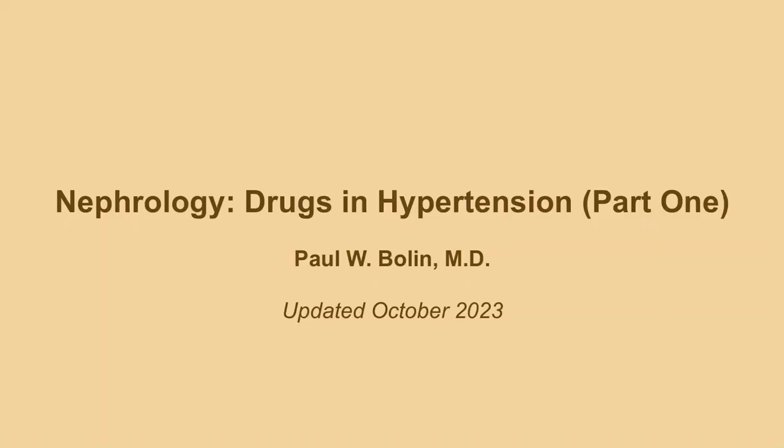Hello again, everybody. Here we're going to talk about some of the drugs that we use in hypertension, and there are a lot. For that reason, I've divided this topic up into two videos. There are more drugs for hypertension even than we're going to talk about, but I want to focus on the ones that you're likely to run into on the exam. About 95% of the time in clinical practice, if you're dealing with hypertension, you will be dealing with one of these drugs.